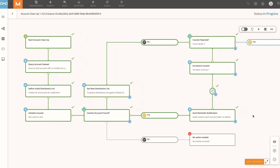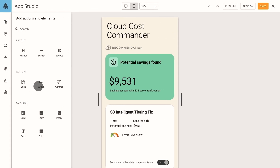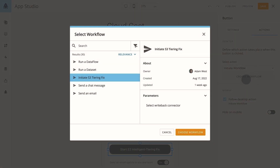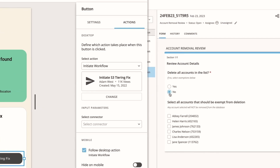We're thrilled to announce the open beta for Workflows, an engine for building logic and automation into Domo. From clicking a button to trigger a business process to automating a routine task, Workflows enables users to orchestrate business processes across Domo and external software systems.